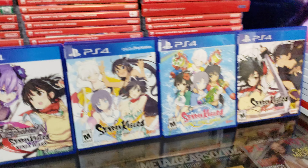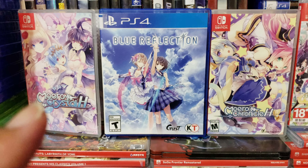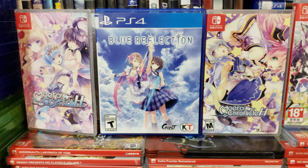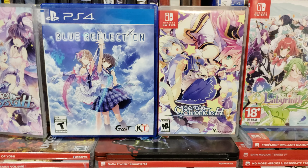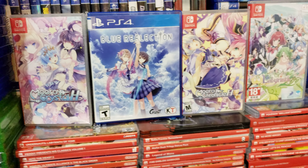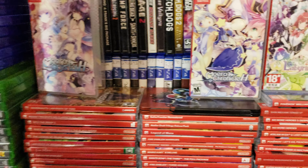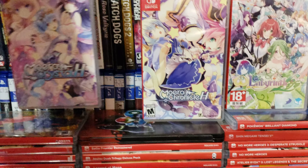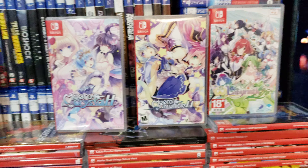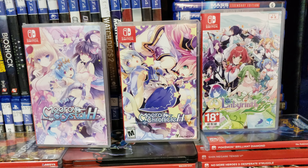Now I'm going to talk about some more games. These games right here were supposed to come to PS4 in America, but Sony just blocked it off — they decided not to release them. I'm talking about these Nintendo Switch games. These games were supposed to come to America, but Sony blocked them because the game was too sexual.